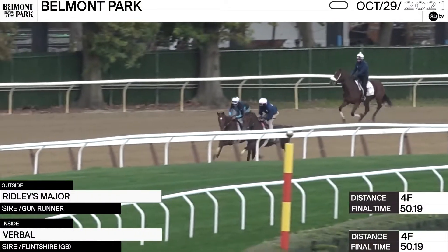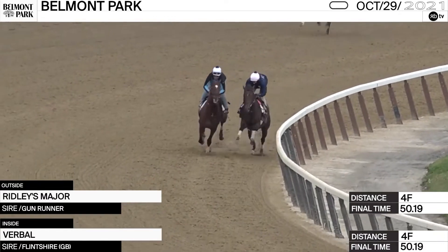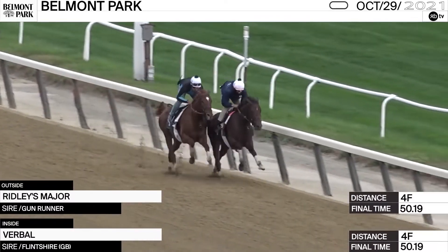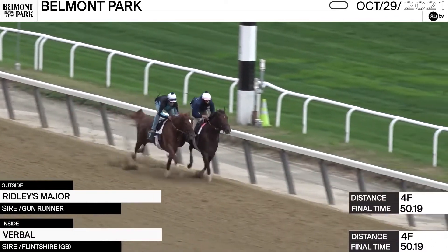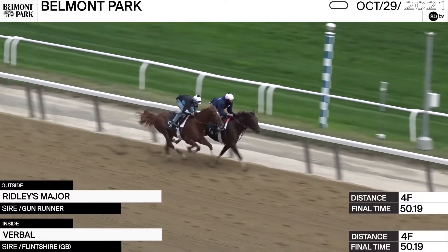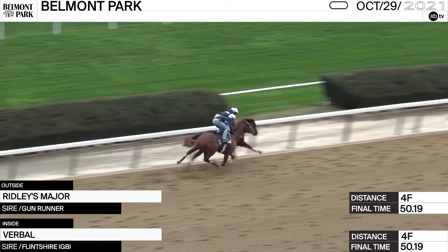Verbal is the horse I like in here. He's on the inside of Ridley's Manor, working at Belmont Park on October the 29th. He broke his maiden by four, sat off the pace, and just look at the way he moves over the dirt — always reaching, the rider's got a good firm hold of him. He is an absolutely beautiful mover, a son of Flintshire out of the Bernardini mare Endless Chant. I think he is the horse to beat and the one to bet. Verbal for me in the Cecil B. DeMille.